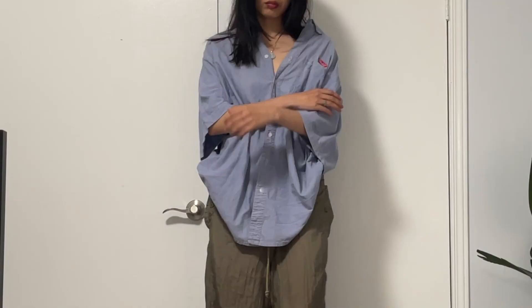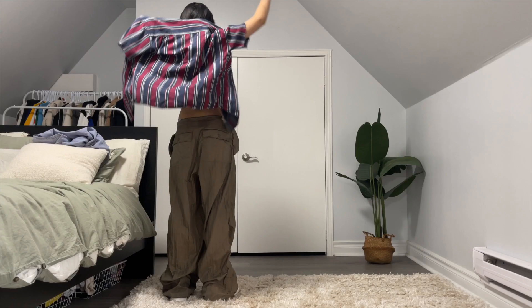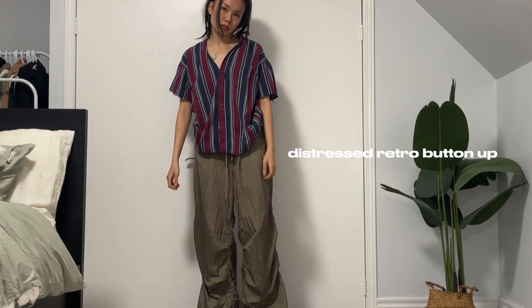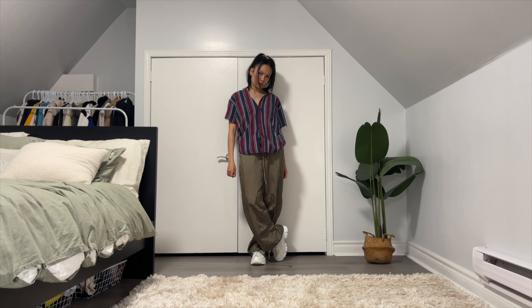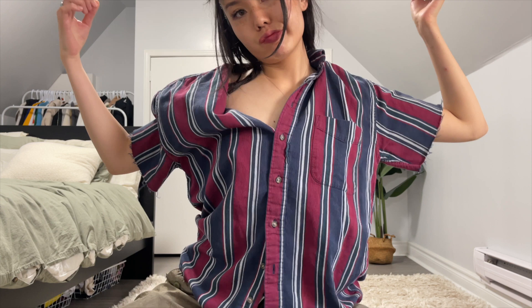Now let's talk about button ups. I have this jean-like button up — very thin in fabric, kind of like faux denim. The next button up is this distressed retro-looking button up that I thrifted a couple months ago on my trip to Montreal. Basically, chill short sleeve button ups are definitely essential for this summer — super trendy, super breathable, and super baggy too.